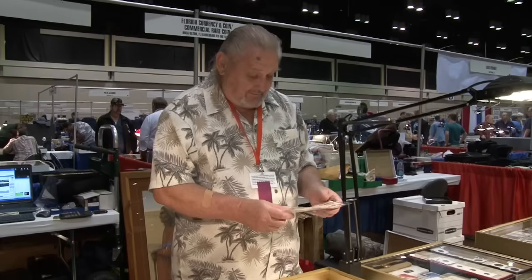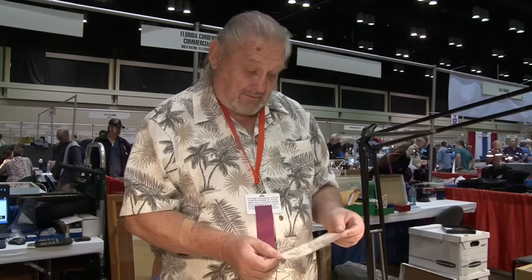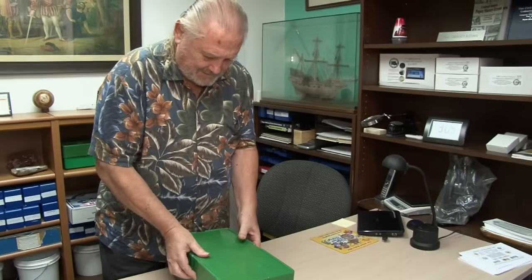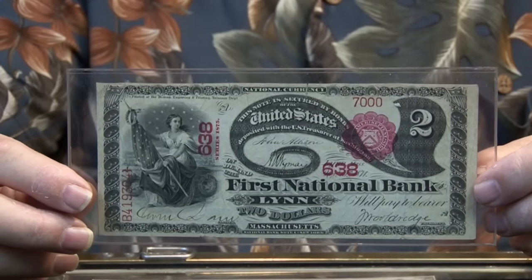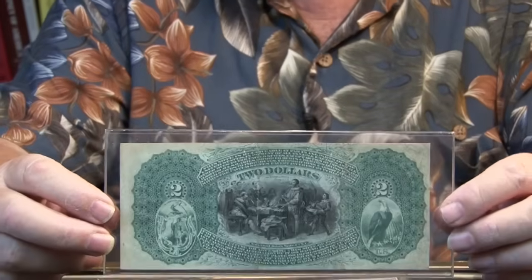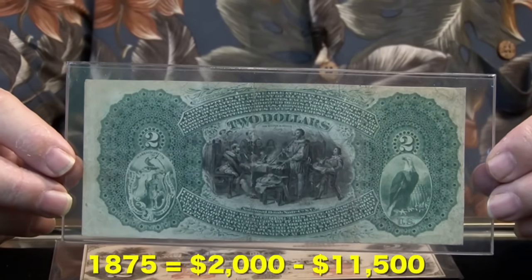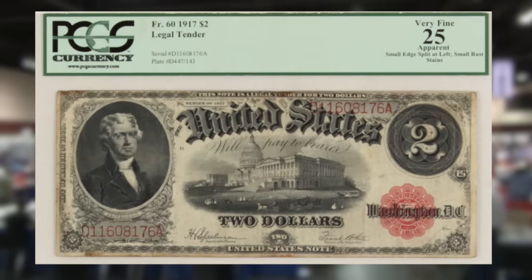The next bill was so popular that the dealer didn't have one with him — he invited me to his currency shop in South Florida to show it to me. What he has is one of the most popular two dollar bills, called the 'lazy two' because the two is on its side. This was a series of 1875. It's worth as much as eleven thousand five hundred dollars in prime condition, but at least two thousand dollars either way.